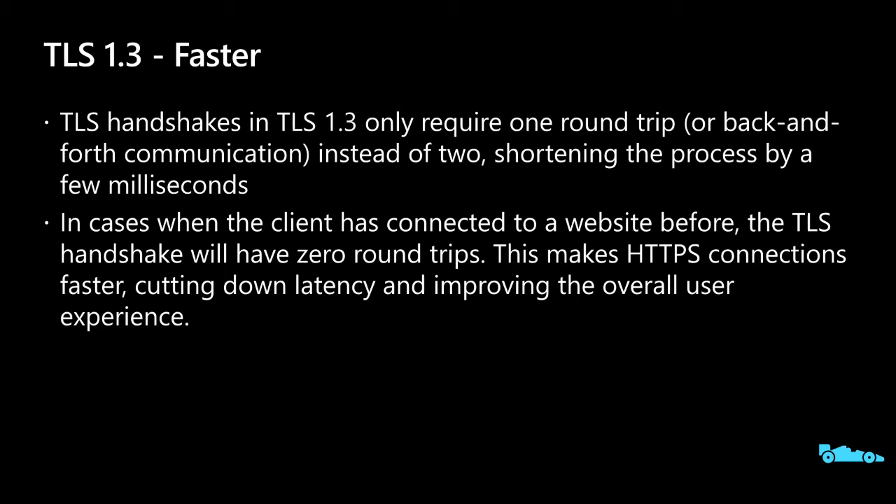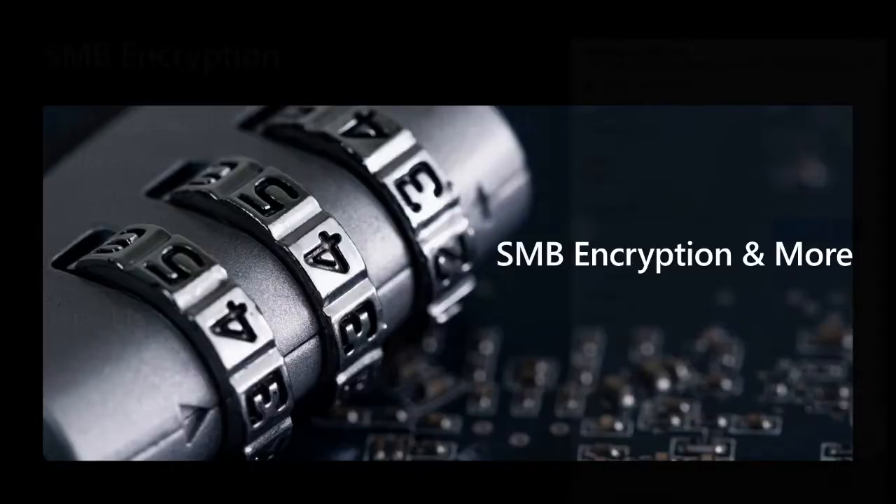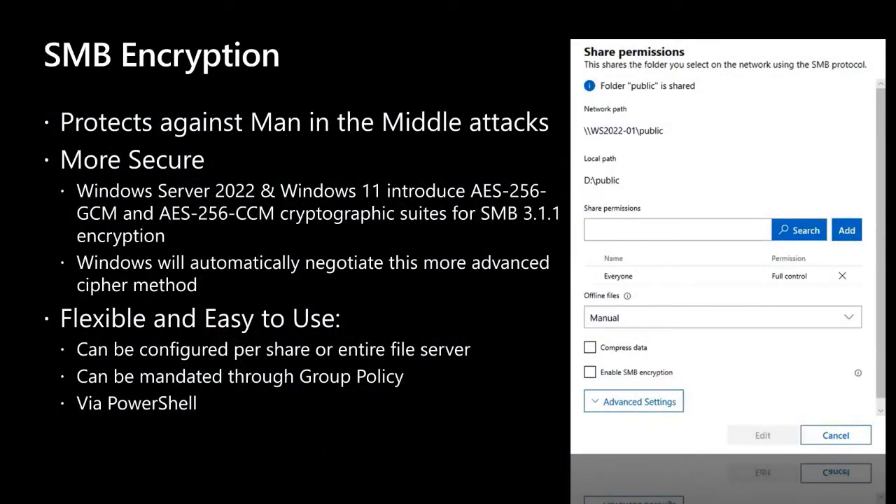While we're covering network security, let's cover SMB encryption for your file shares. SMB, or Server Message Block protocol, is a network file sharing protocol that allows applications to read and write to files and request services from server programs over the network. SMB encryption protects against man-in-the-middle attacks. With Windows Server 2022, we've made SMB encryption more secure, introducing new AES-256 cryptographic suites that will automatically negotiate the more advanced cipher method.